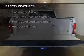Curtain head airbags, side airbags, traction control, stability control, a passenger airbag, low tire pressure warning, front ventilated disc brakes, and anti-lock brakes.